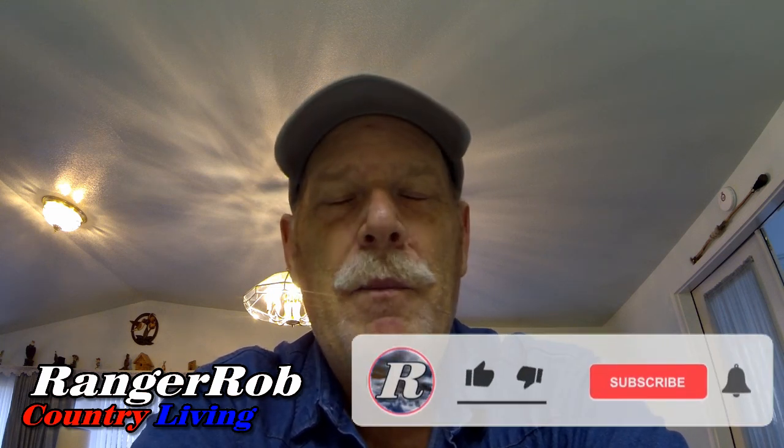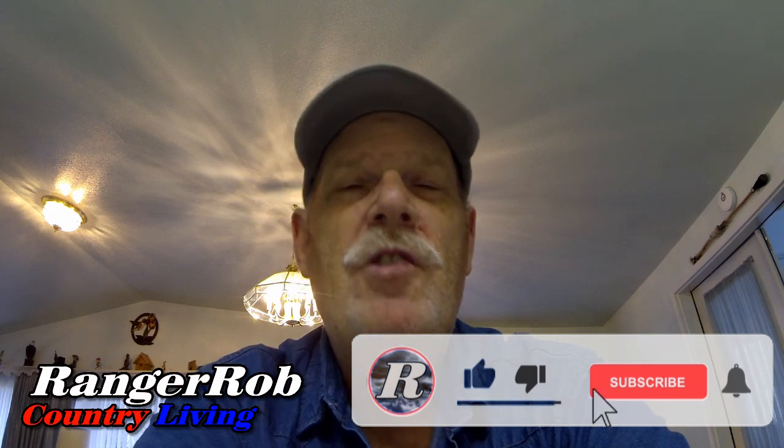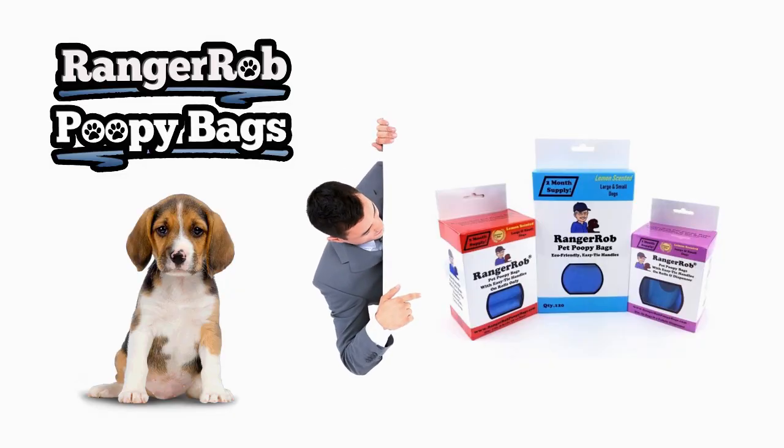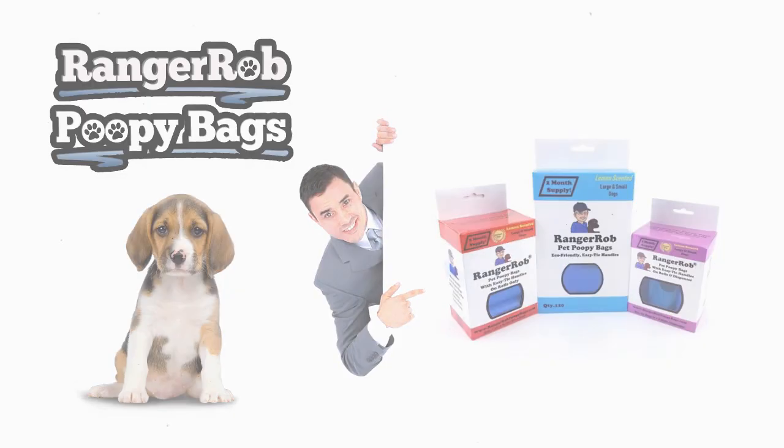It sounds crazy - I'm supposed to be retired, right? Anyway guys, thank you very much for listening. Please take the time to like, subscribe, and share our videos all over the whole wide world. Have a great day! Our videos are made possible by Ranger Rob Poopy Bags, available at Amazon.